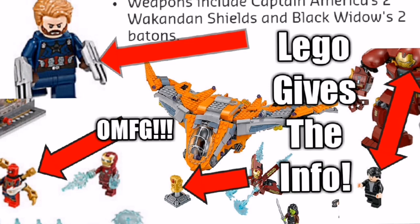The Outrider Drop Ship Attack set has Cap in it. The biggest thing is: what's Cap's weapon? The Lego description says Captain America's two Wakandan shields. A lot of people were contemplating whether it's arm bands or wrist things, but Lego says they're Wakandan shields. The set also comes with Black Widow and her two little batons, plus a couple of villains. Lego's dropping all the bombs.